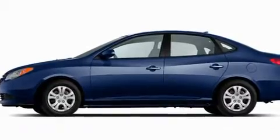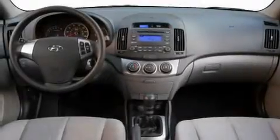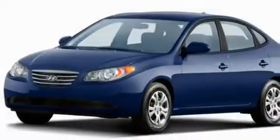Its top features include heater vents for rear-seated passengers, heated side-view mirrors, a rear-window defroster, a four-wheel independent suspension, and tinted glass.